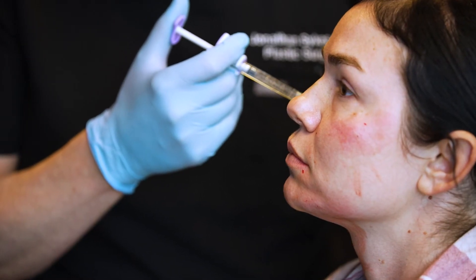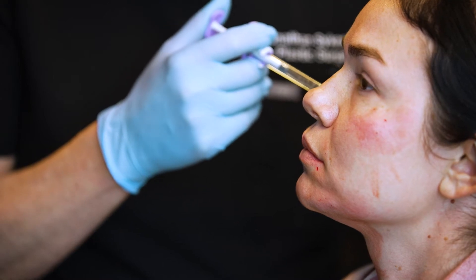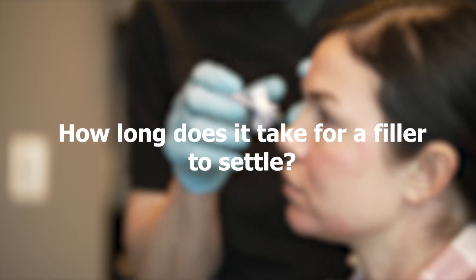It takes a while for filler to settle down, and that may be dependent upon the area. In areas where we've got thick soft tissue — the chin, the anterior jawline, the cheeks — where we've got a mound of soft tissue over the top, the filler is deep, and it doesn't require a whole lot of massage.